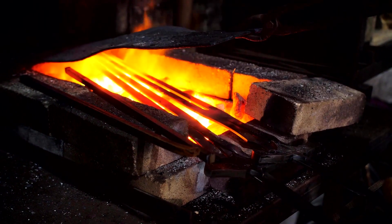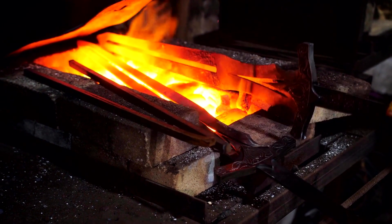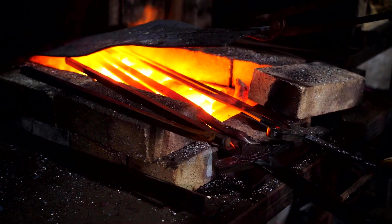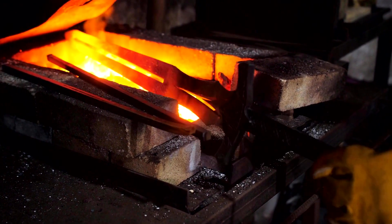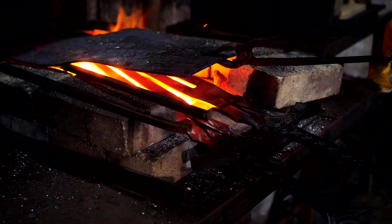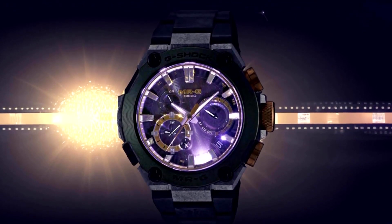With utmost precision, Gasson hand-carves these markings onto the watch band alongside Duan and Lian inscriptions, symbolizing his family's unwavering commitment to the art of swordsmithing. Each timepiece, limited to only 500 pieces worldwide, exudes an unparalleled aura thanks to this meticulous attention to detail and pursuit of excellence.